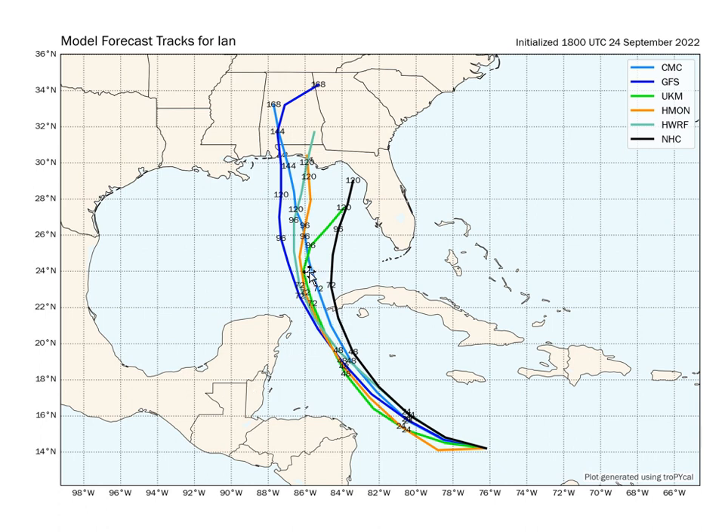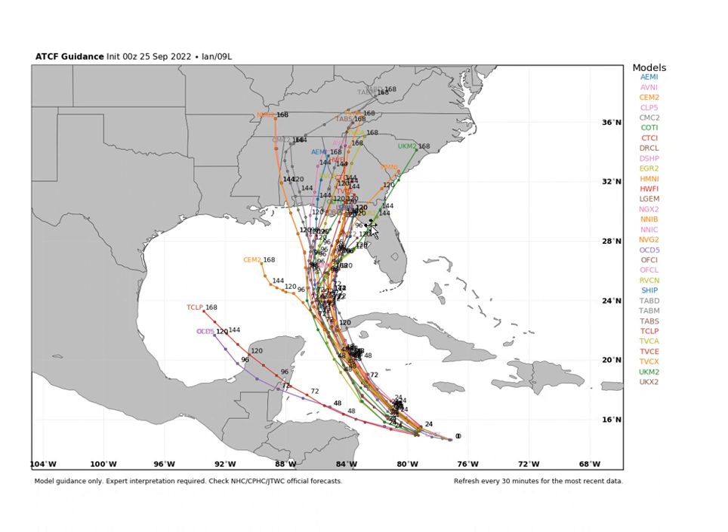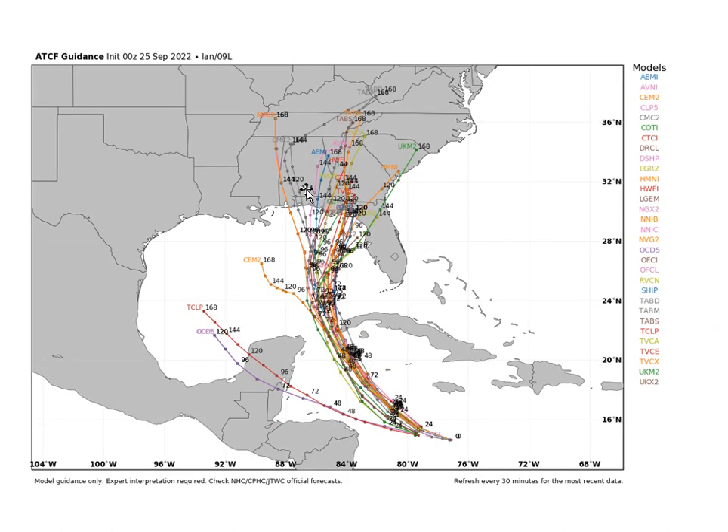The hurricane models take it right through the channel. These are the global models, and you can see all of them take it almost to the Yucatan Channel. I just think this is way too far west. But we can see some change here — here are the 18Z hurricane models. Most of them are north of Tampa in the Big Bend area, over Apalachicola and Pensacola. But at the end, the 001 models bend back to the right a little bit. It's a slight change, so we'll see.